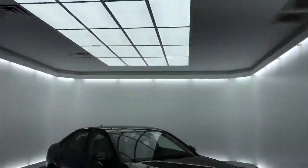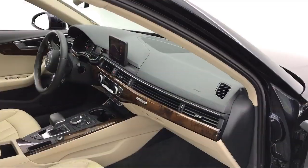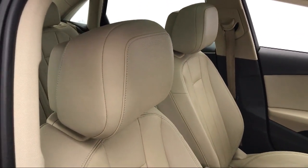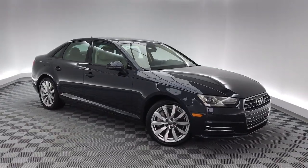It comes equipped with keyless entry, leather wrapped steering wheel, steering wheel controls, rain sensitive windshield wipers, tire pressure monitoring system, rear view camera, electronic stability control, air conditioning, 10 speaker audio system, rear air conditioning, and has less than 45,000 miles on the odometer.